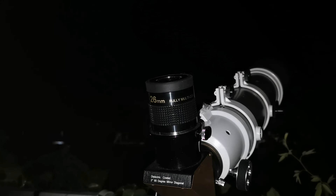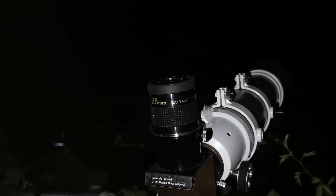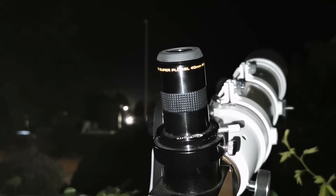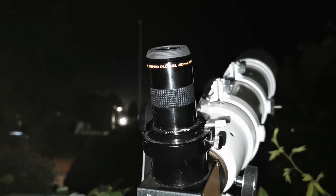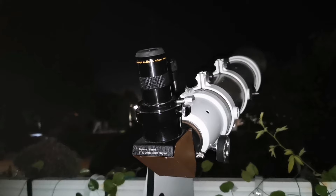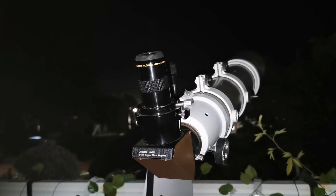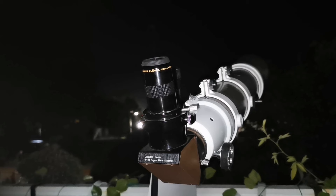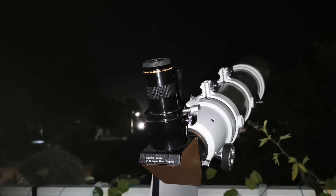I'm going now for the 40mm Plossl — this is a mid-range super Plossl 40mm. Let's see how the view is. I must be really tired — I can visually see it but I cannot photograph it. So that's it. The best so far was the ones you saw in the images, probably the 26mm cheaper one.